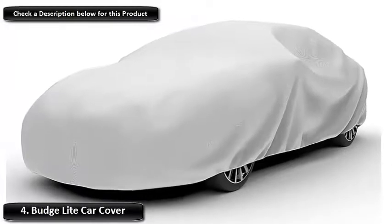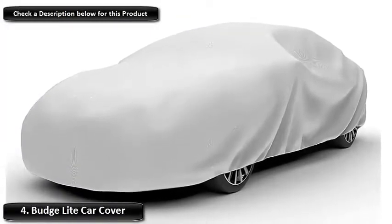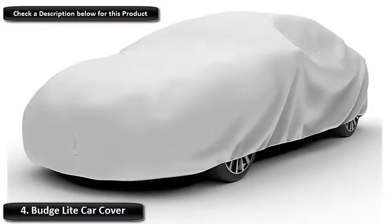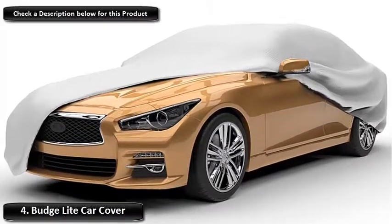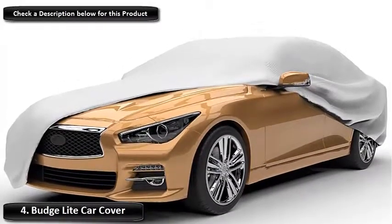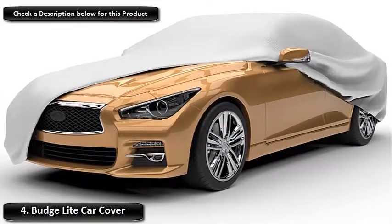Number 4: Budge Light Car Cover. Thanks to its durable, waterproof design, Budge's offering has earned its spot on our list of the best car covers. The fabric is held together with tough double stitching and fits snugly around your car because of its elasticated hem. Leaves, dirt, and bird droppings are no match for this surprisingly budget-friendly car cover.